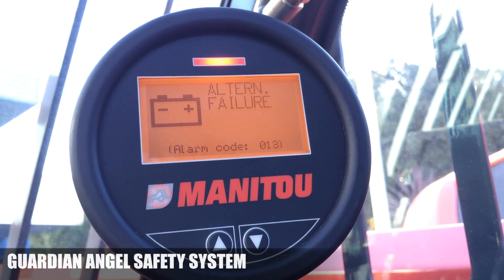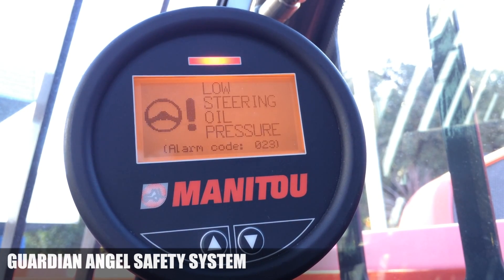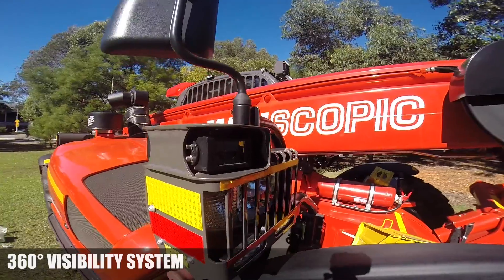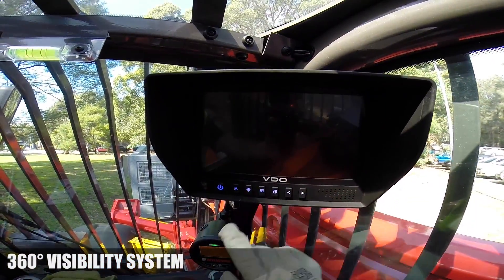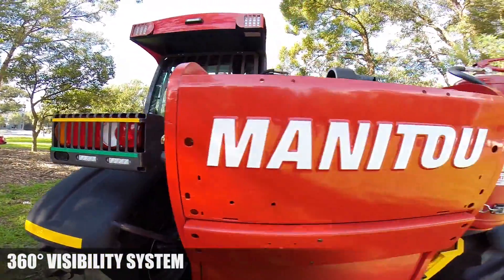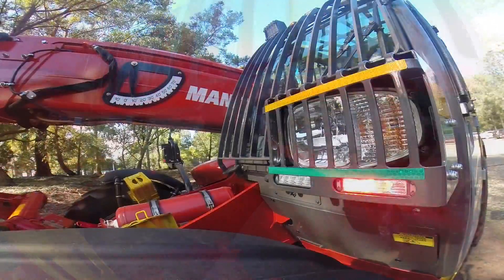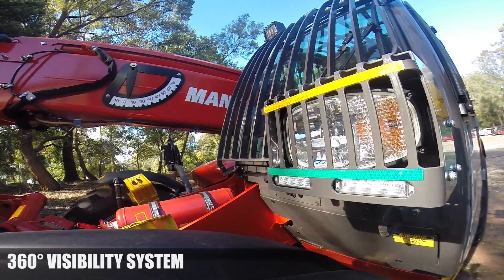In case of an emergency, it warns the operator and can switch off the engine to avoid serious damage, fires, or injury. To reduce the risk of collisions and incidents, the 360-degree visibility system covers all blind spots with cameras and bright LED lights. Directional lights indicate to nearby personnel which direction the machine is travelling.